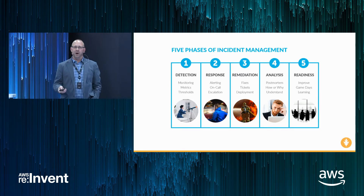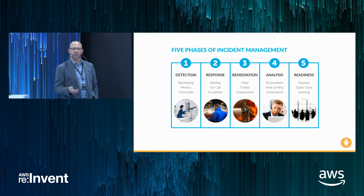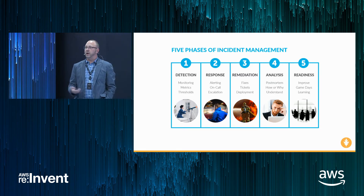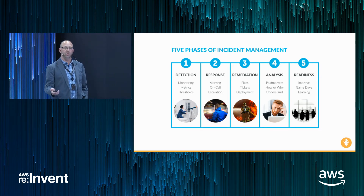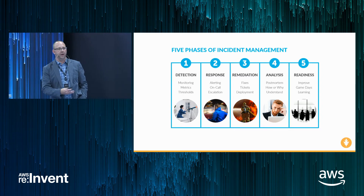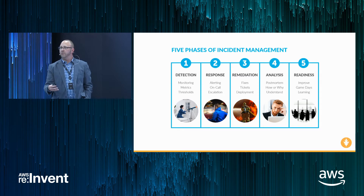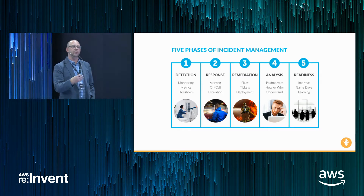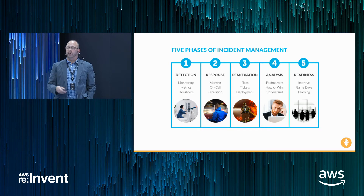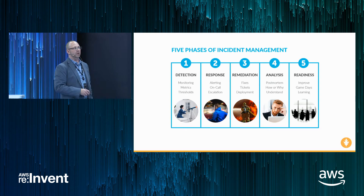One of the things we encourage people to be thoughtful of in incident management is that there are really five phases you have to be aware of as you're troubleshooting your systems. The first phase is detection — a system or a person becoming aware of the problem, some metric passing a threshold. The second phase is response, inclusive of notifying a responder and their initial steps of diagnosis. The third phase is remediation — where we actually solve what's wrong, apply a fix, roll back a change, or somehow remedy the incident.